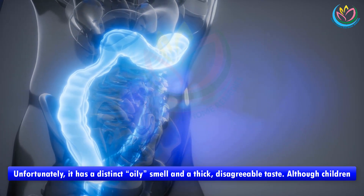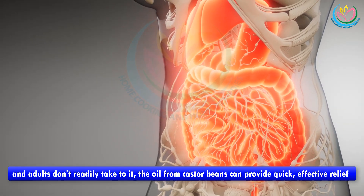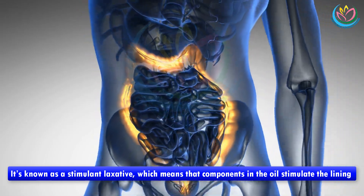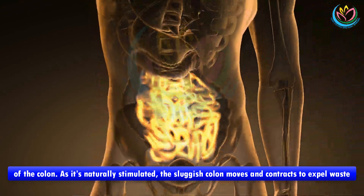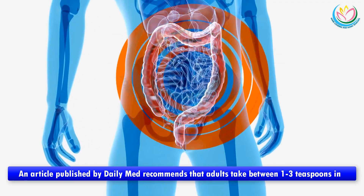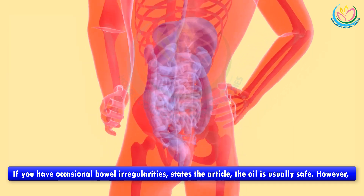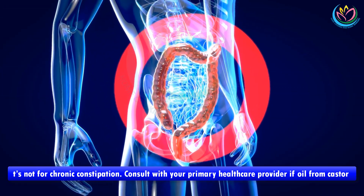Unfortunately, castor oil has a distinct oily smell and a thick, disagreeable taste. Although children and adults don't readily take to it, the oil from castor beans can provide quick, effective relief from occasional constipation. It's known as a stimulant laxative, which means that components in the oil stimulate the lining of the colon. As it's naturally stimulated, the sluggish colon moves and contracts to expel waste easier. An article recommends that adults take between 1 to 3 teaspoons in a single dose, with relief between 6 to 12 hours. The oil is usually safe, however it's not for chronic constipation — consult with your primary healthcare provider.